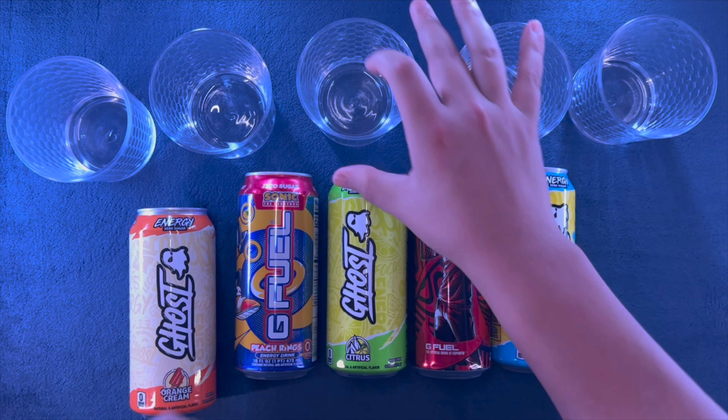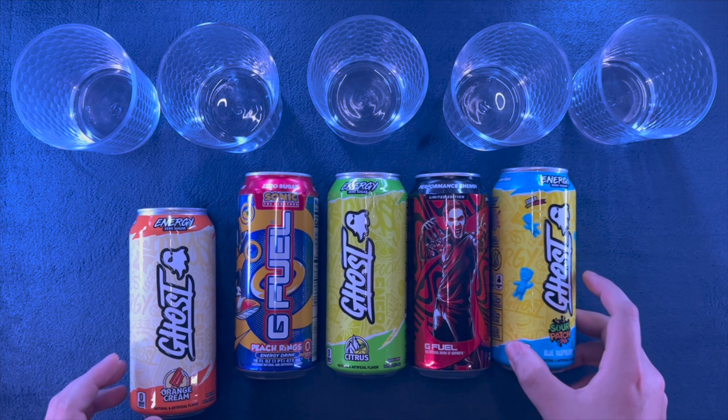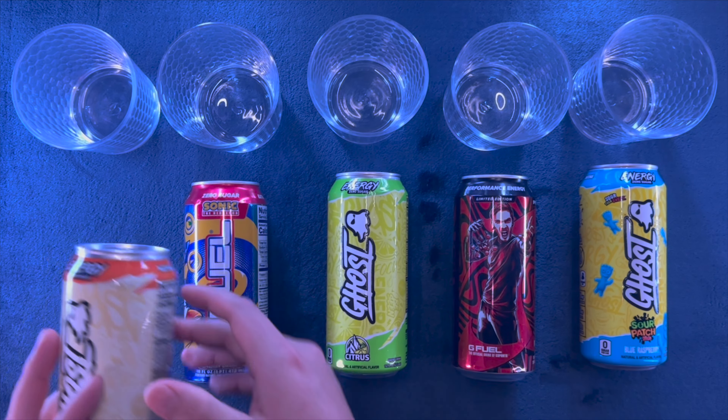Let's leave that glass there, this one nice and centered. Fix that — boom. One, two, three, four, and five.